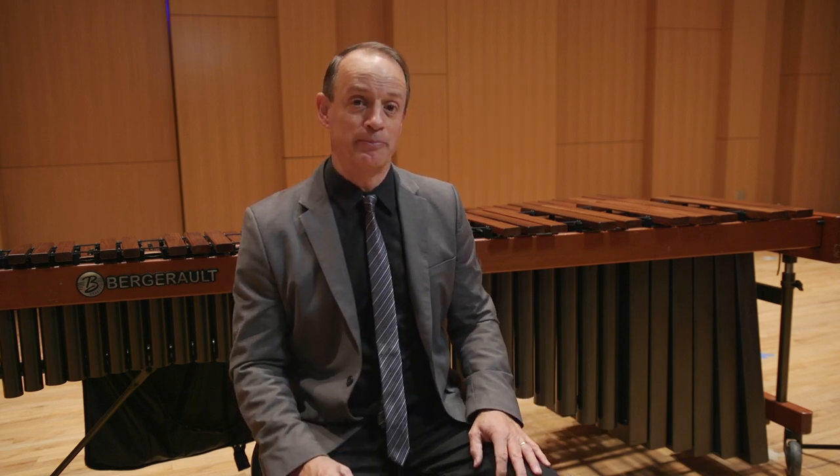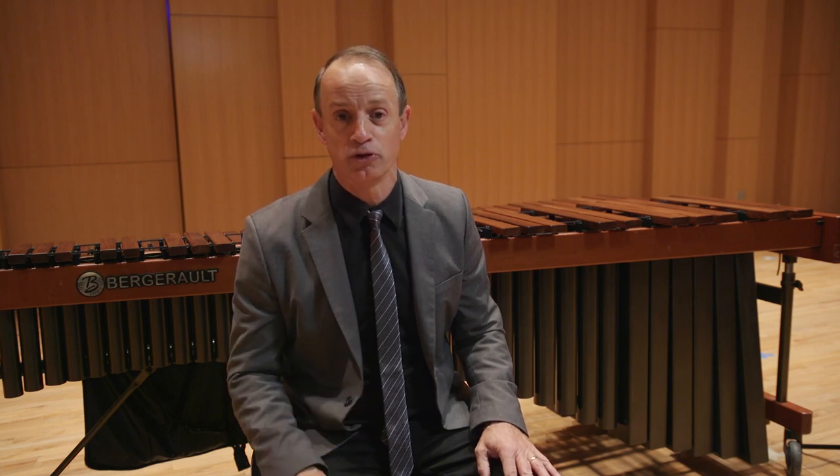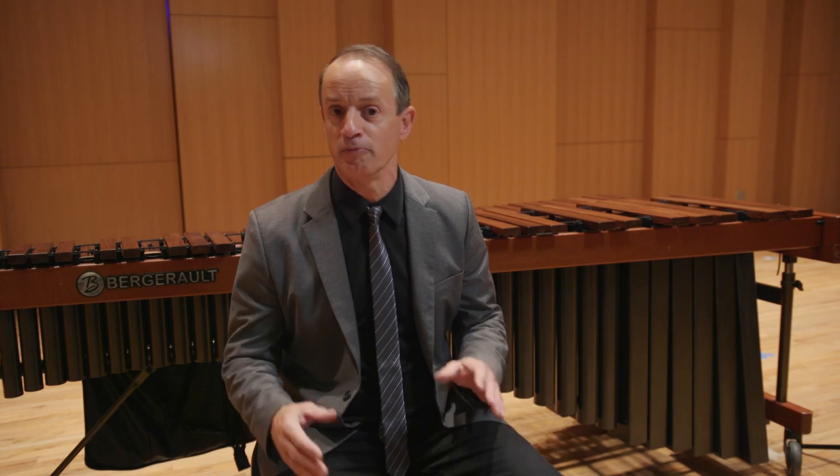Today I'm going to be speaking primarily about the percussion keyboard auditions. However, all of the auditions relate to many different degrees. Some of you may be auditioning for music education, some for performance, jazz studies, composition, and other music degrees.